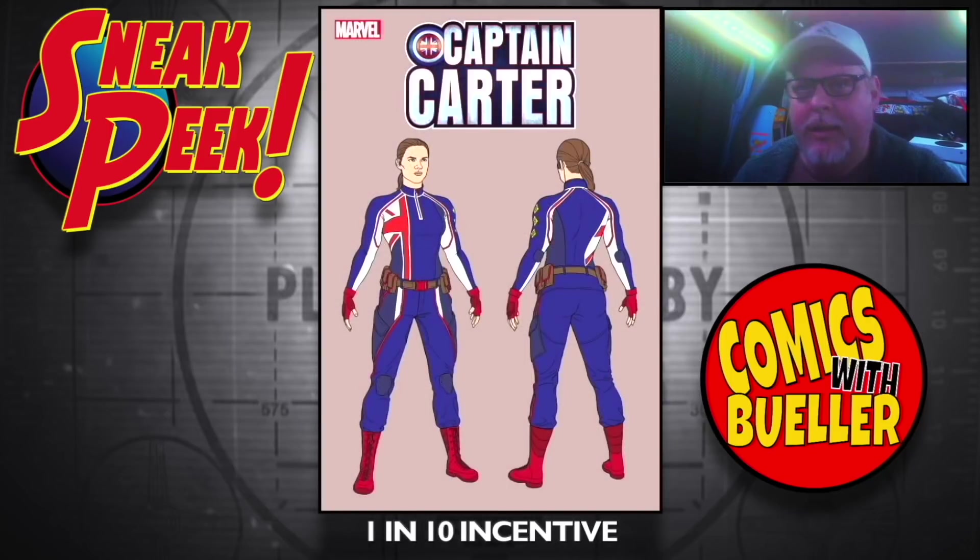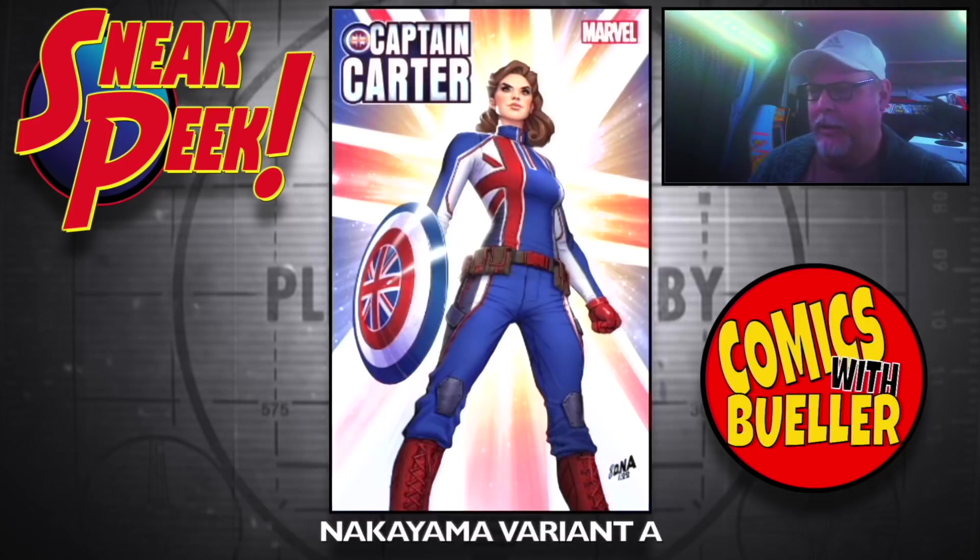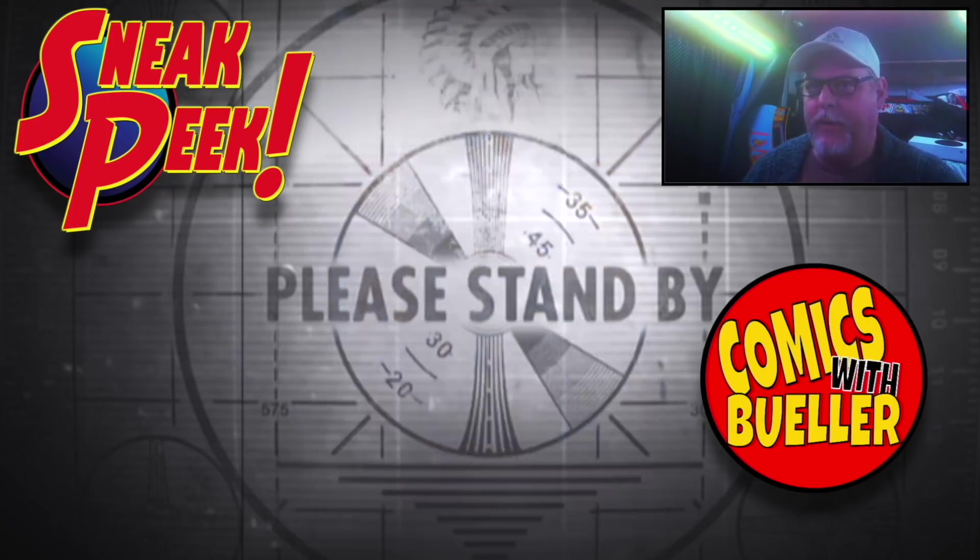One-in-10 incentive. The Nakayama variant A and variant B.